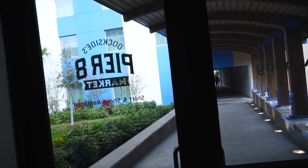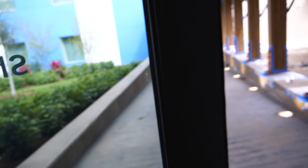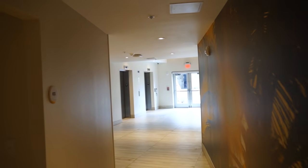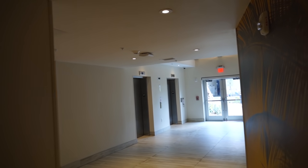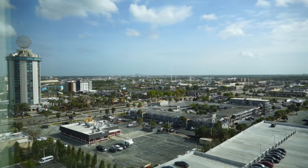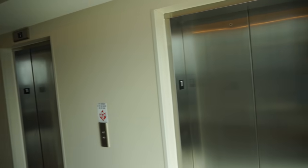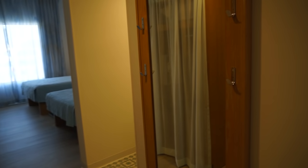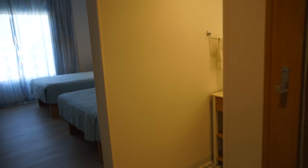Now we're heading out to Tower 1. Let's head to the elevators and go up to the 11th floor to have a look at some of the rooms. We are headed into a standard room first — let's see what we can see.